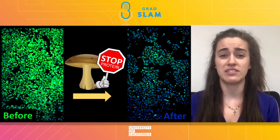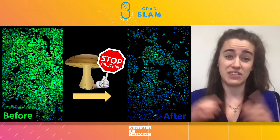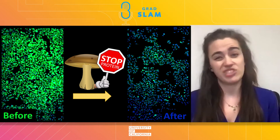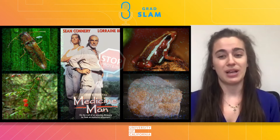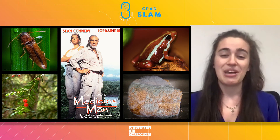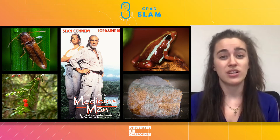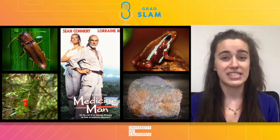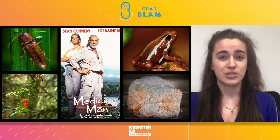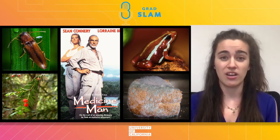Now, if you think that trying to find a cure for cancer in a cordyceps-infected Thailand living click beetle sounds more like a fictional movie plot than reality, you're not alone — but you would basically be describing the plot of the 1992 movie Medicine Man with Sean Connery. But this idea is far from science fiction. In fact, almost half of the drugs approved by the FDA between 1980 and 2014 came from nature, just like my compound. A breast cancer drug listed as essential by the World Health Organization comes from the bark of this yew tree.